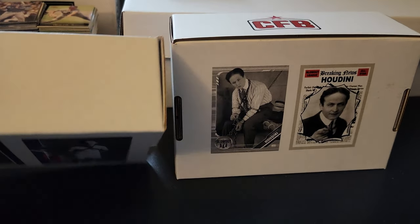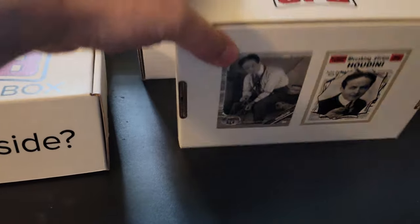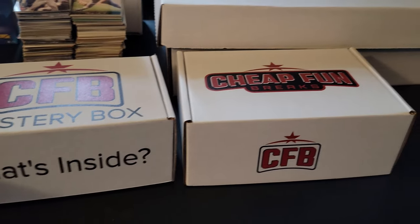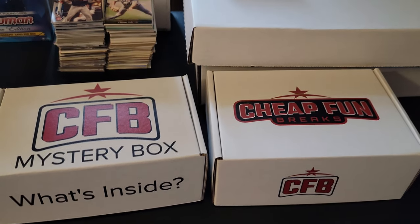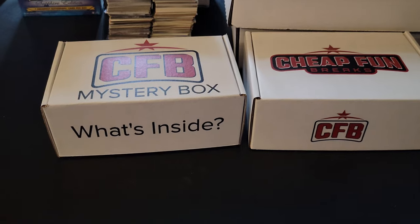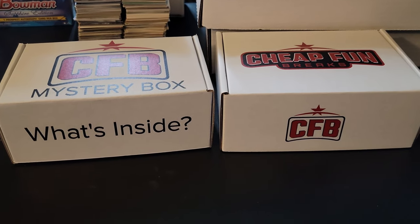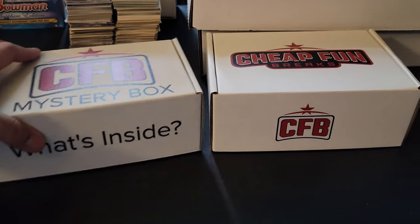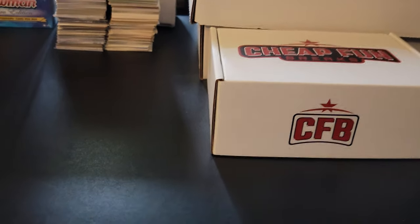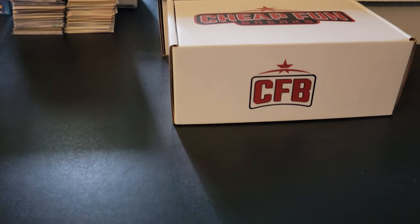Two different boxes, two different sizes. The box isn't an indication of what's going to be inside. I did that on my last break where I got two boxes — I think it was for February or March — and they were basically both the same once I got inside. I'm going to use one as a camera stand and we'll get right into box number one.